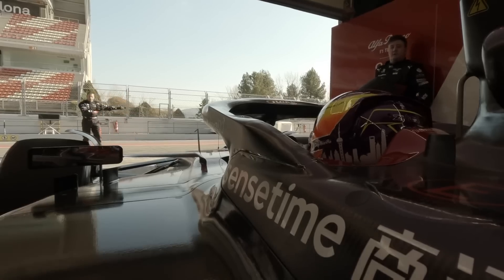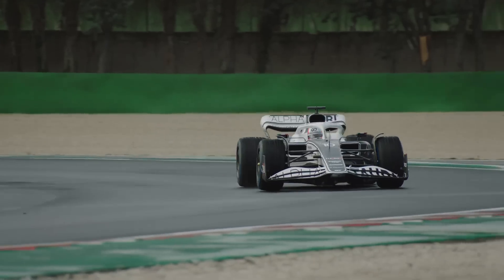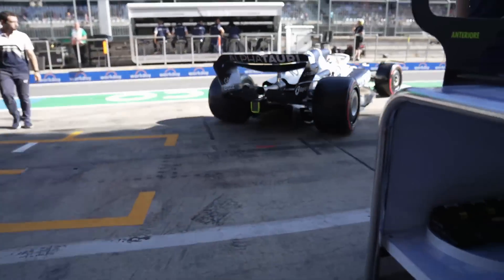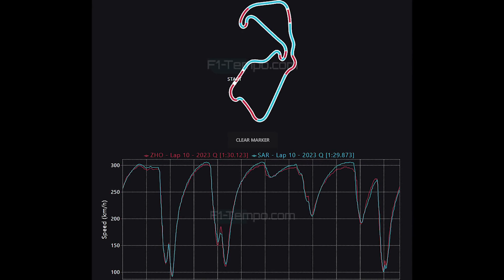One team that was struggling, rather unsurprisingly, was Alfa Romeo as they seem to be all at sea when it comes to qualifying. Alfa Tauri was also looking rather terrible but we kind of come to expect that from them at this point. For Alfa Romeo though, it was another difficult day. Let's take a look at the lap times of Zhou Guanyu and compare that to the Williams of Logan Sargeant — please note that these lap times are both from Q1.